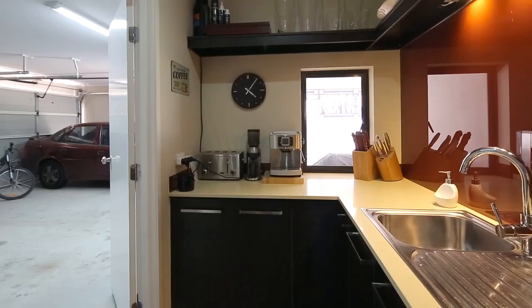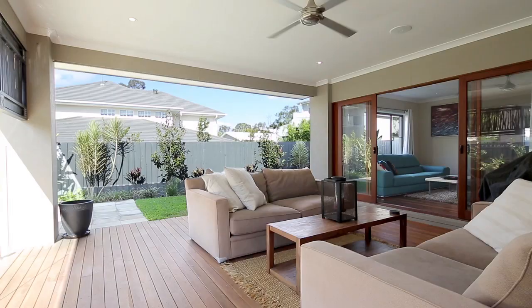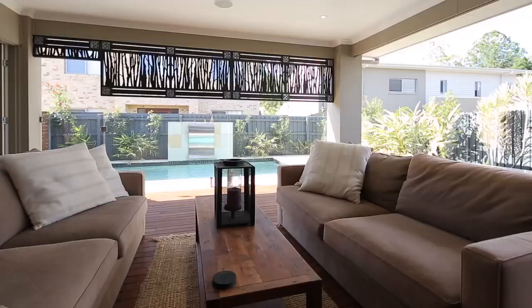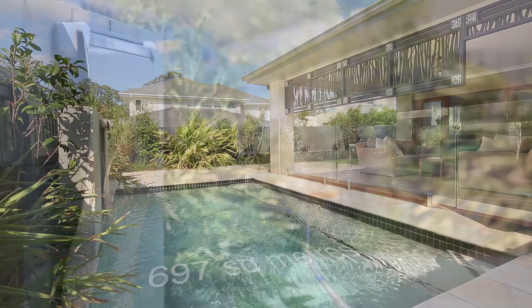The girls are gonna love this kitchen plus that butler's pantry with direct access from the garage. We've also got this entertaining area outside that slips its way onto the pool with a beautiful water feature out there, low maintenance, easy care gardens — it's just a stunning home.